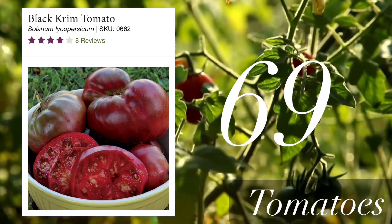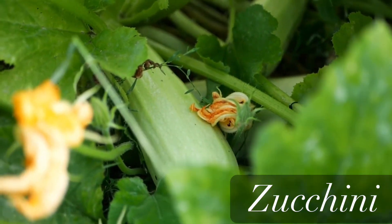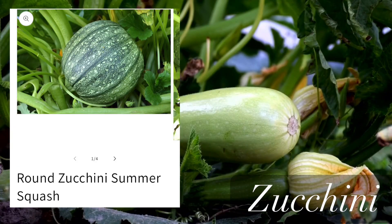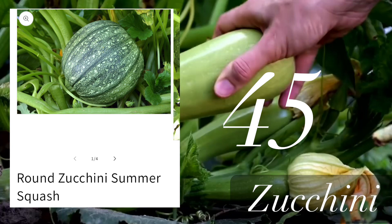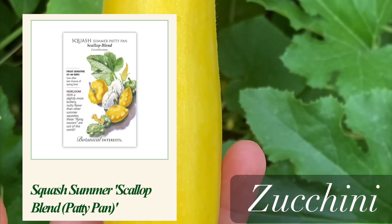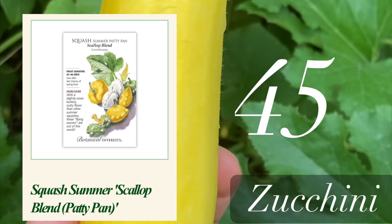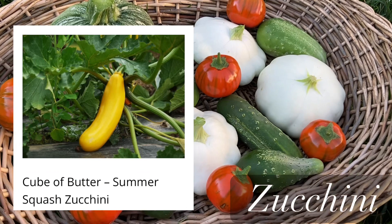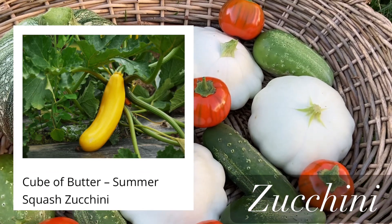Now the last category: zucchini. The fastest one is round zucchini summer squash at 45 days. Next is Scallop Blend, a patty pan squash, also at 45 days. Astia zucchini at 48 days. And Cube of Butter summer squash at 50 days.